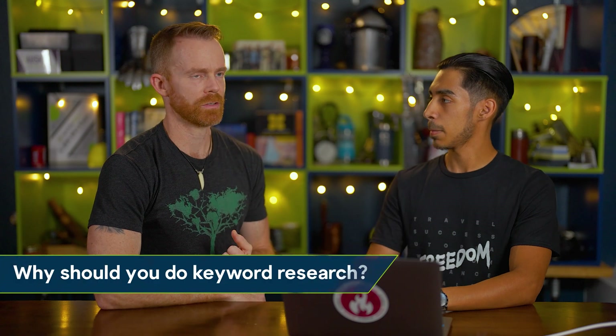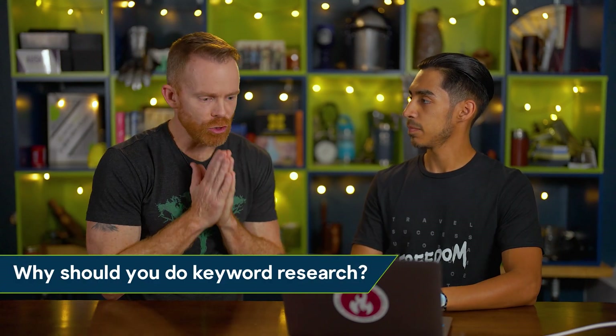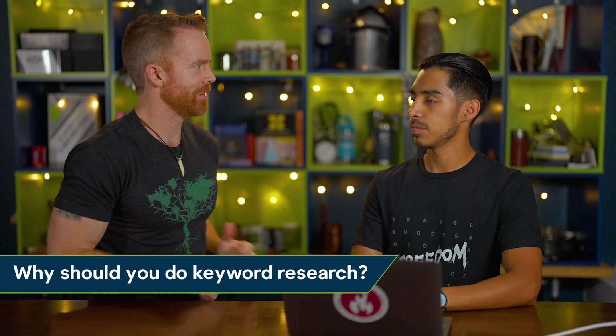Today I'm going to share with you the keyword research that I used to pick my very first product. You'll be able to replicate exactly what I did and determine the next steps in the process as well. So here's my first question, Chris: why is it important to even do keyword research? Why does that even matter?